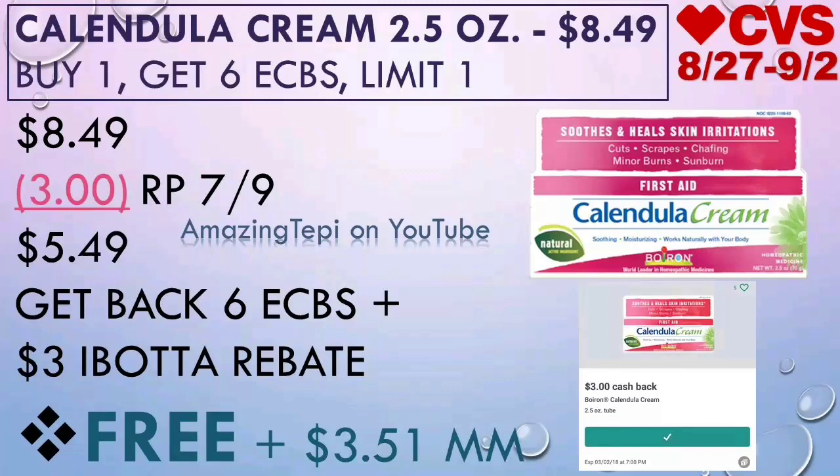So you will pay $5.49 out of pocket, get back six Extra Bucks, plus now there is this $3 Ibotta rebate, making this cream completely free, plus a $3.51 moneymaker. So definitely an amazing deal.